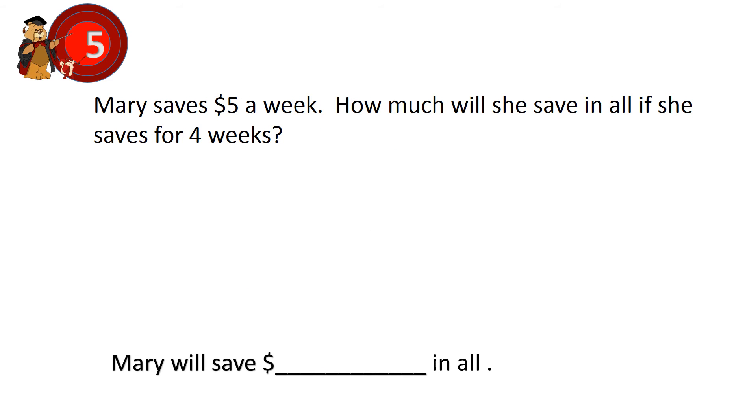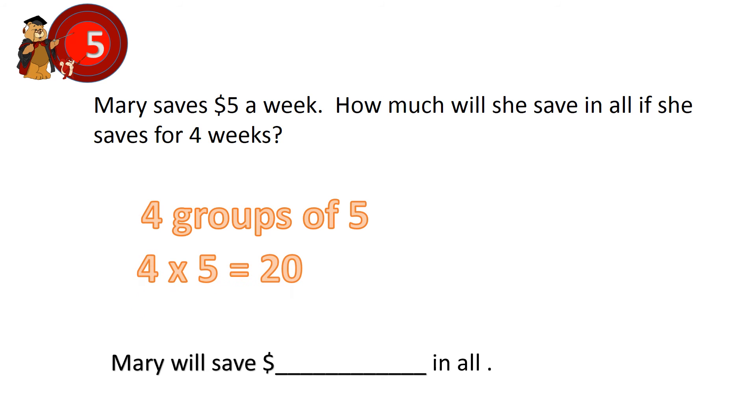Question 5. Mary saves 5 dollars a week. How much will she save in all if she saves for 4 weeks? Each week is considered a group, so there is a total of 4 groups. Each group comprises 5 dollars, so it is 4 groups of 5. 4 times 5 equals 20. Mary will save 20 dollars in all.